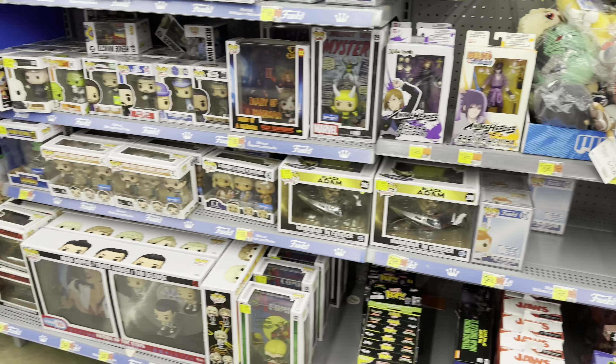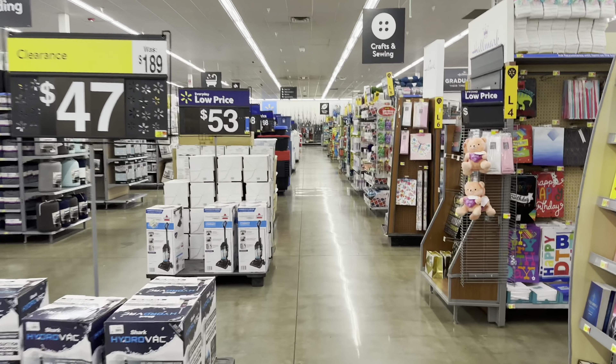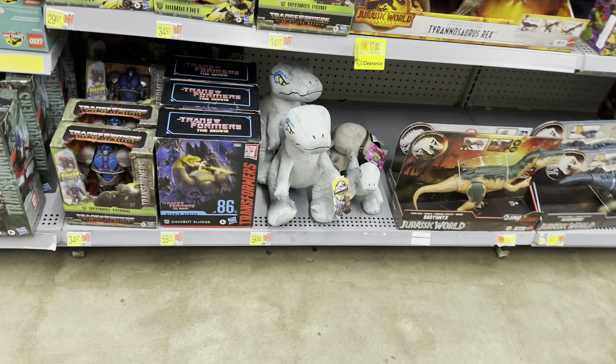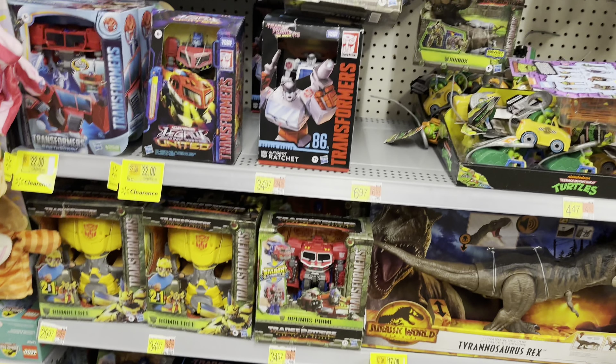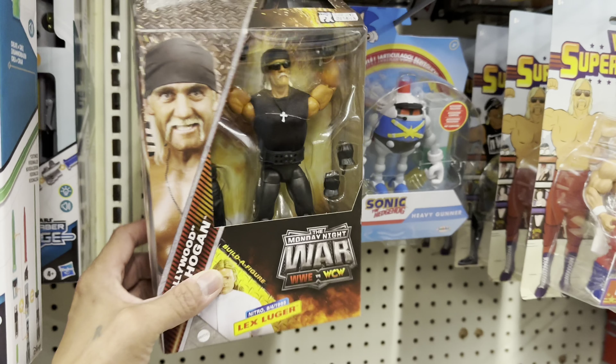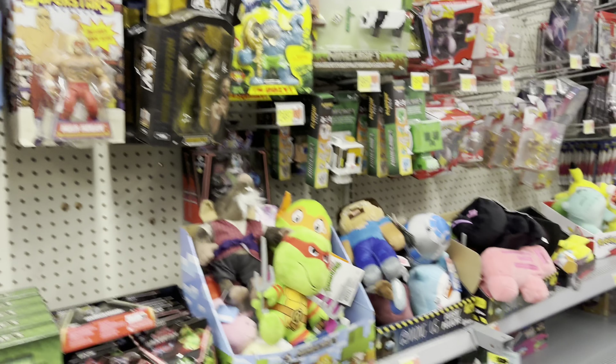Let's head over to the regular toy section. This Walmart doesn't normally have any figs — that's why I barely come here. Let's see what they got. Sludge and your Turtles. Cardboard Ultimate — not the biggest fan. Hogan. That's about it.